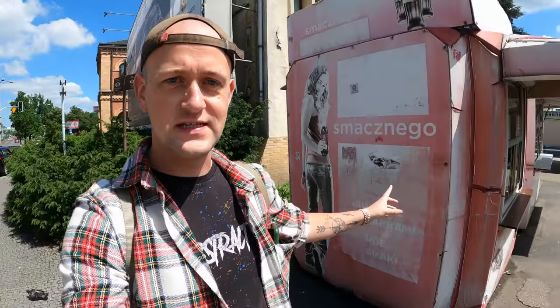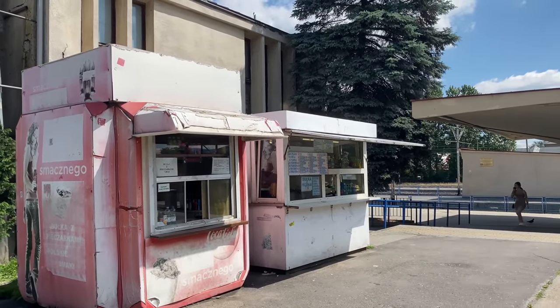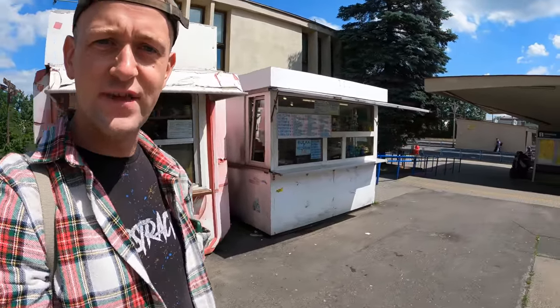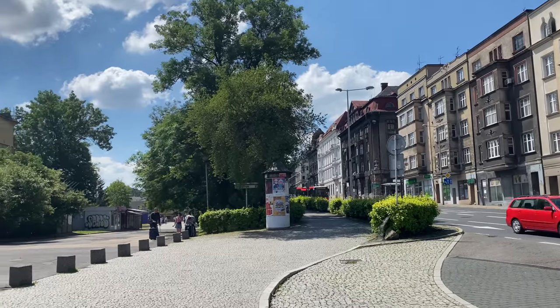Just as you come out of the train station, you're going to immediately see these food stands, and they just have so much character. It looks like they haven't been moved since the 60s or maybe the 70s. Let us know down in the comments if you know just how long those food stands have been there — there's another one just over here as well and it looks like it's definitely been through a lot over the years.